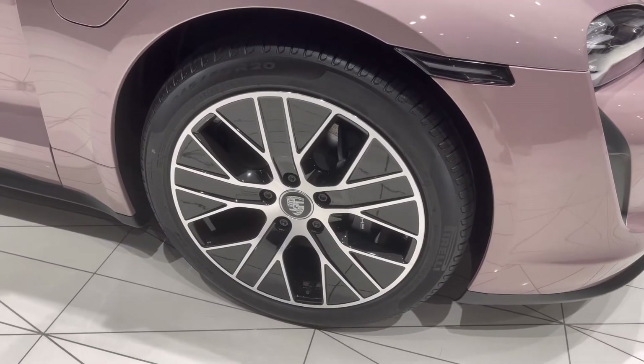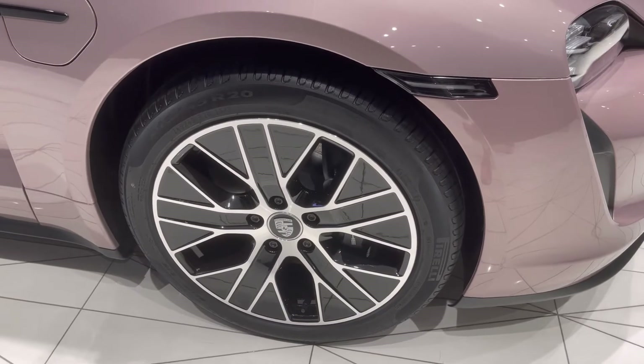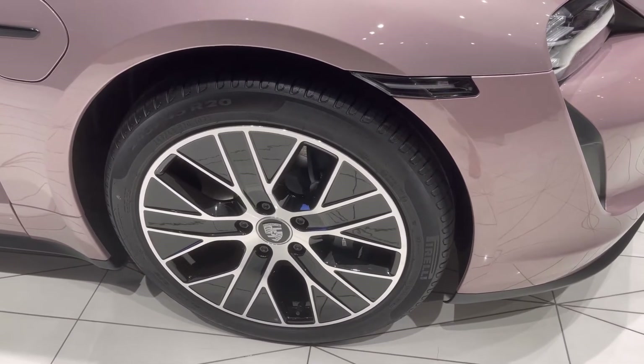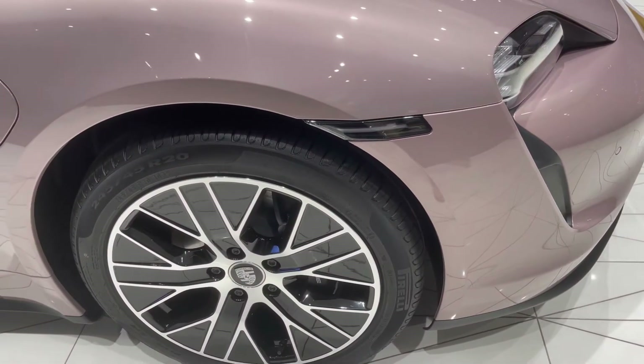Here we're looking at the Porsche-style aero wheel. It's a fairly nice, attractive-looking wheel, but as you can see, it's very flush with the wheel well — not a lot of space — and it's designed to improve aerodynamics.